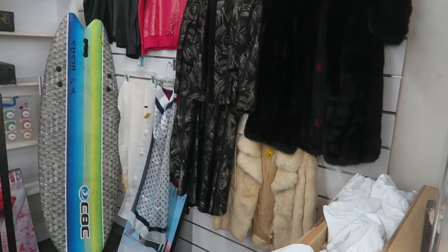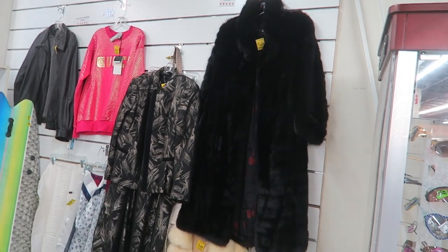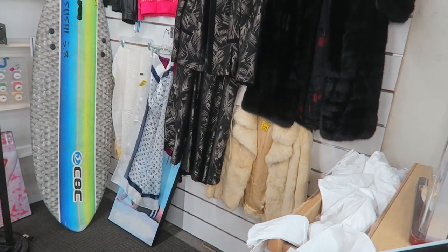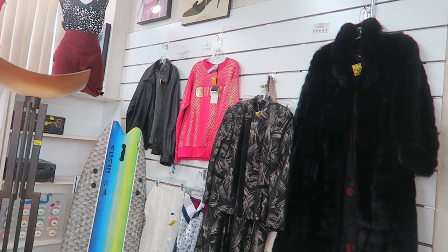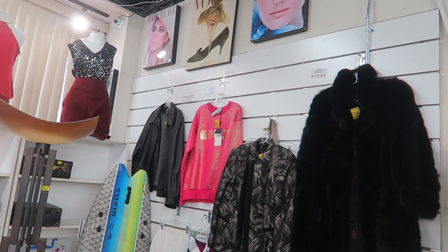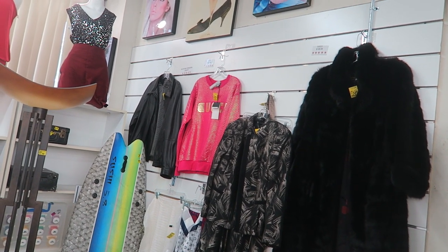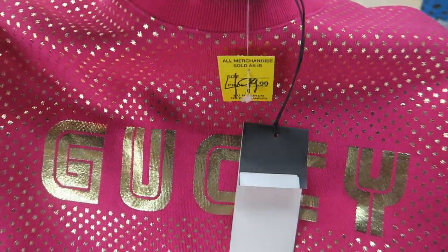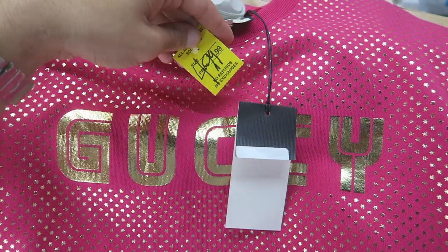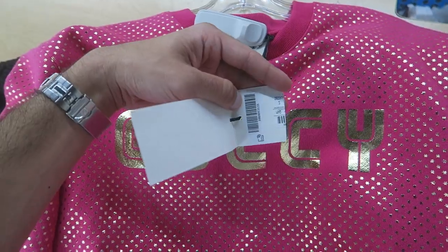This is behind the counter - their bootleg designer section. That fur coat is $299 - $300, which is actually what we wanted to find. The one below is $200. They have a fake Gucci in pink for like $49.99 - or wait, $500. Are you kidding me? They want that Gucci for $500! That is ridiculous, and it's probably fake too. We got to see that.